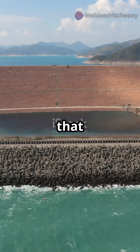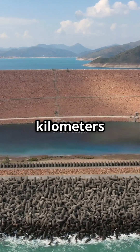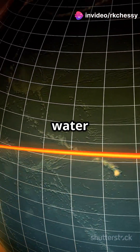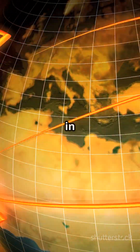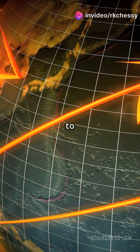But now, thanks to the dam, all that water is pooled together in a massive, deep reservoir, often hundreds of kilometers long and dozens of kilometers wide. This isn't just a local change — it's a global one. By moving so much water from lower elevations or from areas closer to the equator and concentrating it in a reservoir, we're actually shifting a significant amount of mass away from the equator and in some cases slightly closer to the poles.